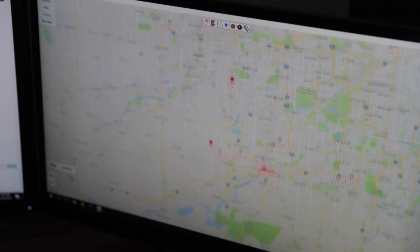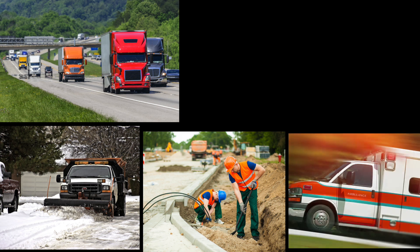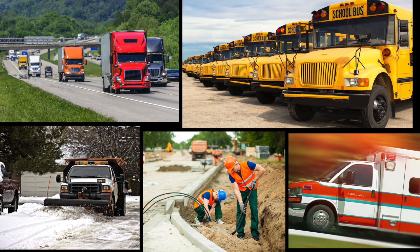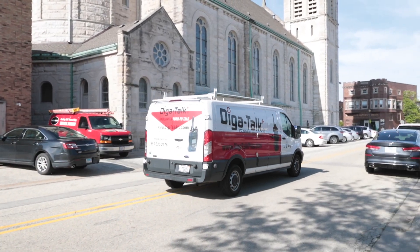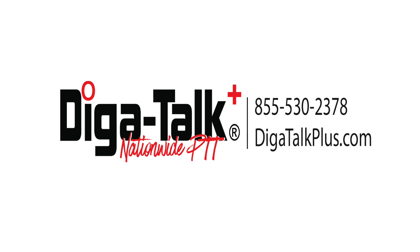No distance limitations means industries like trucking, snow removal, highway departments, private ambulance companies, and school bus transportation don't have to worry about losing signal when you drive out of range. DigiTalk Plus will keep you in contact with your fleet and offer you the flexibility you never thought possible.